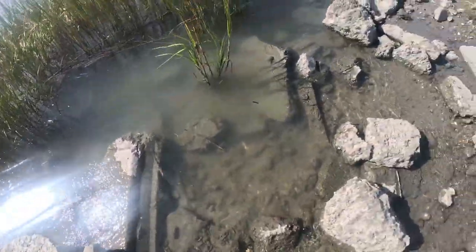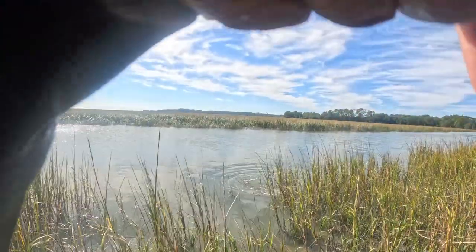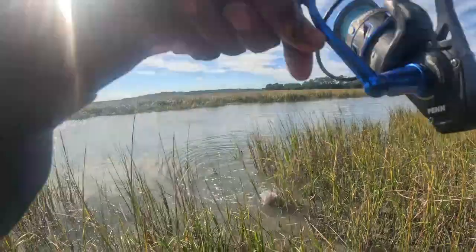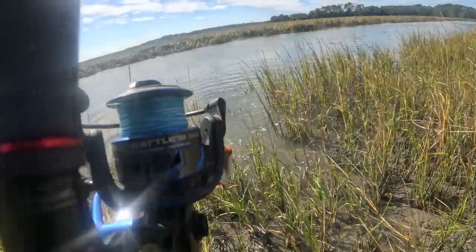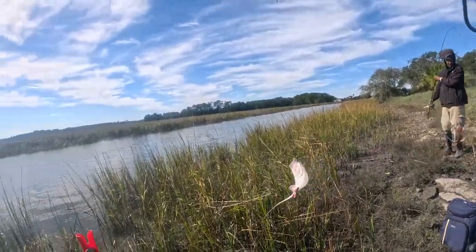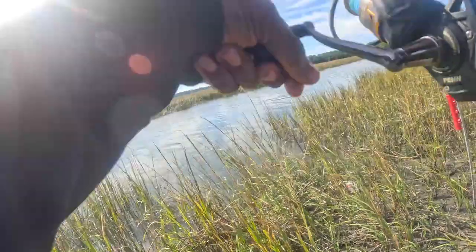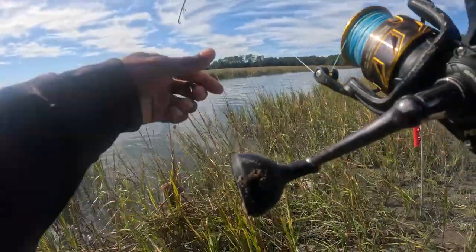Got something on my line - stingray. Yep, stingray. Nice one right here. I hope it's not - yes it is. Dang, another stingray. Stingrays started biting, it's time to go y'all. We're going to call it quits today. During high tide, that's all you get - stingrays. I was saying it in my last post - nothing but stingrays. We're definitely out of here y'all.